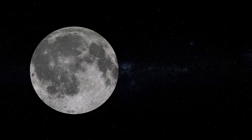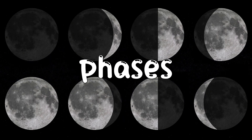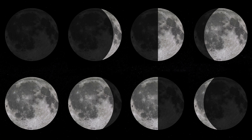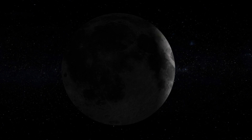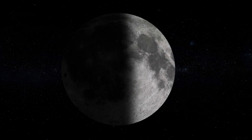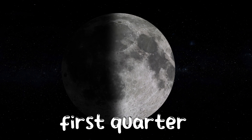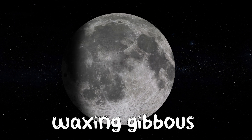In between a New Moon and a Full Moon, there are different phases, which describe how much of the Moon's surface we can see illuminated by the Sun. There are eight of these phases altogether, starting with the New Moon, Waxing Crescent, First Quarter, Waxing Gibbous, and Full Moon.